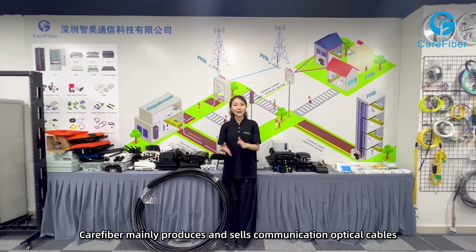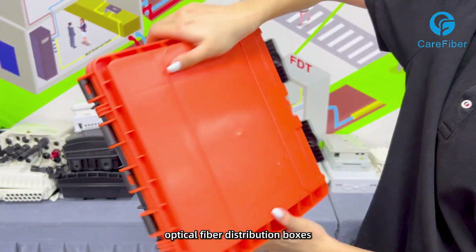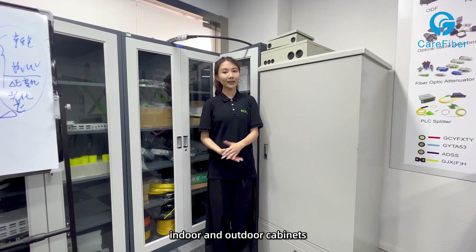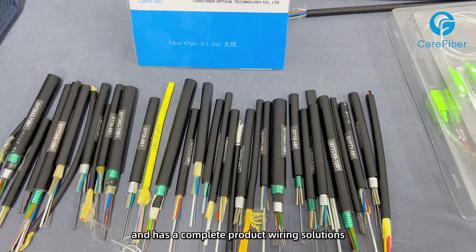Care Fiber produces and sells communication optical cables, optical fiber distribution boxes, indoor and outdoor cabinets, optical connectors and other supporting products, and has a complete product wiring solutions.